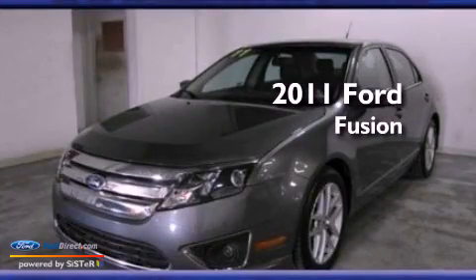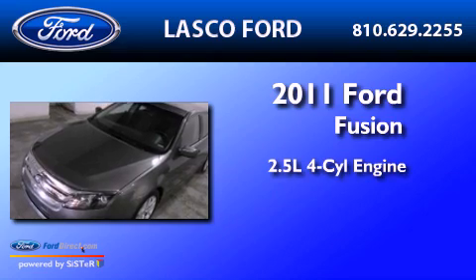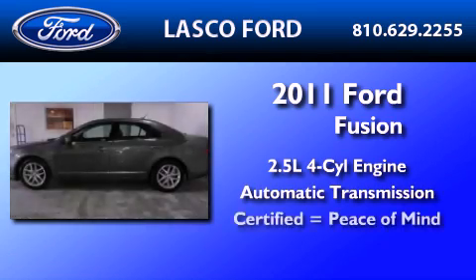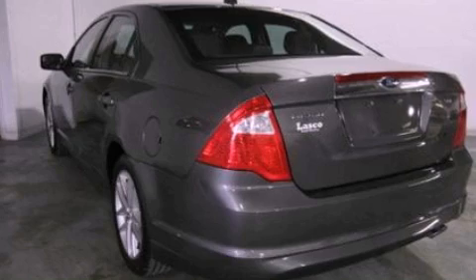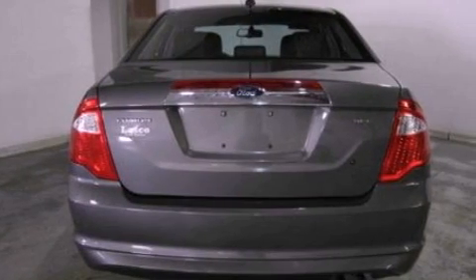This is a certified pre-owned 2011 Ford Fusion. It features a 2.5 liter 4-cylinder engine and an automatic transmission. Its top features include heated front seats, a low tire pressure indicator, Sirius satellite radio, aluminum wheels, and traction control and stability control systems.